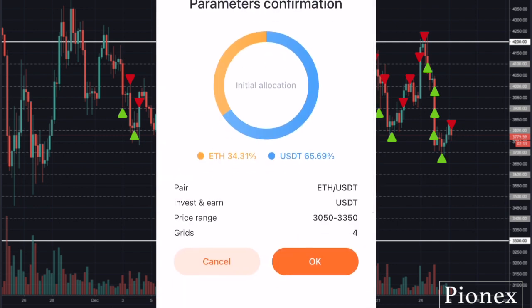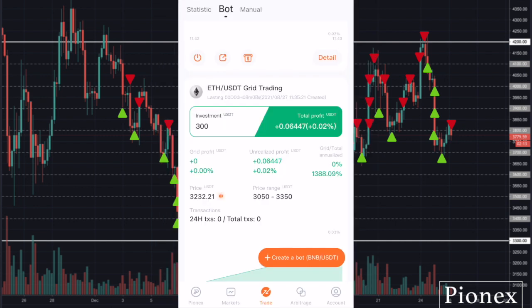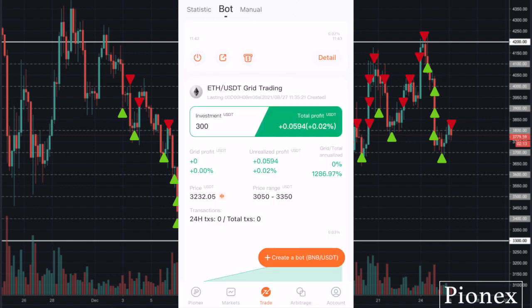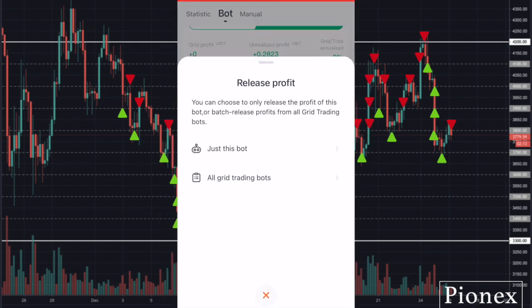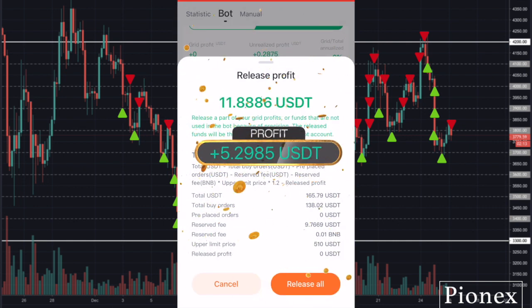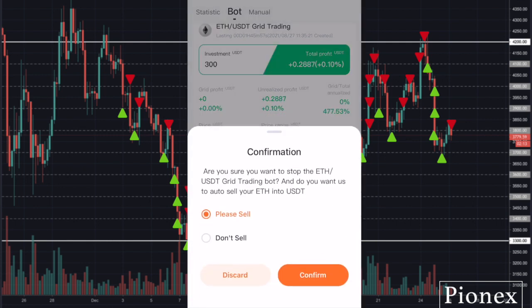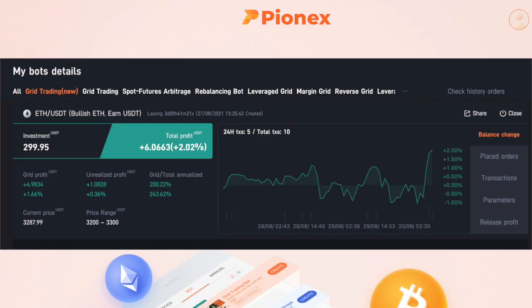It will show me the parameters I have selected and I'll click OK to confirm and start the bot. You can click on Detail to see the buy and sell orders the bot has placed. When the bot has made some profit, you can click here to release the profit and it will be deposited into your spot wallet. You can close the bot at any time and it will give you the option of either selling your coins or not. You can also run multiple grid bots to trade different coins at the same time, as long as you have enough money for the bots to trade with.